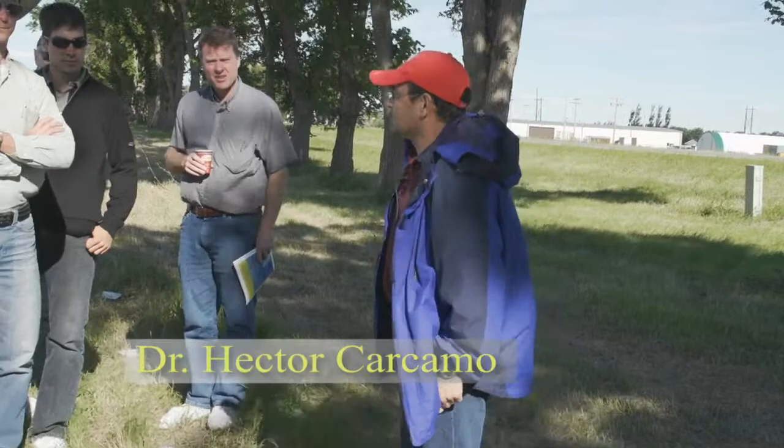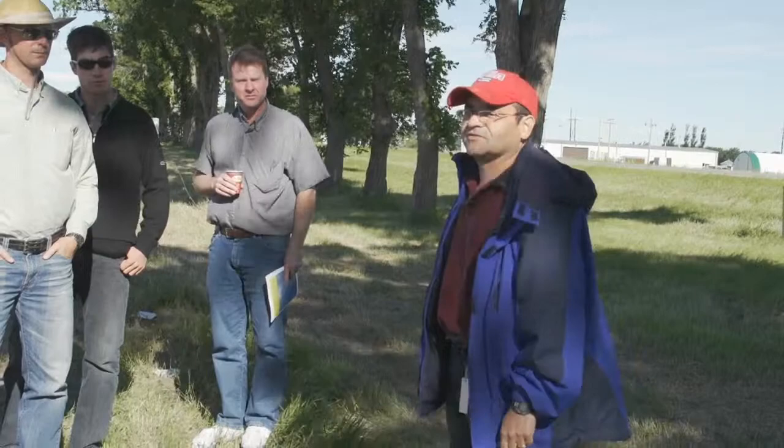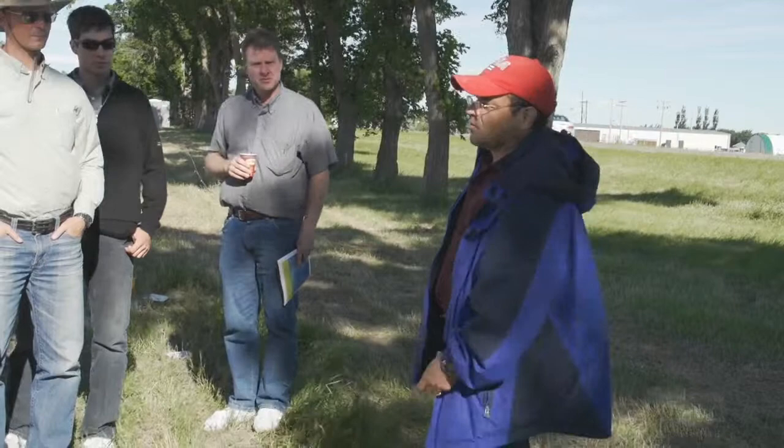Good morning everyone. I'll give you a quick introduction about myself and what I'll do for the insect model that I've been asked to participate in. My name is Hector Carcamo. I'm an entomologist with Agriculture Canada. I've been at the research station for the last going on 15 years.